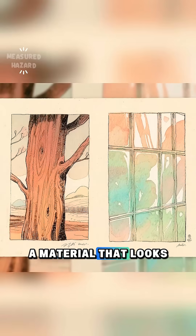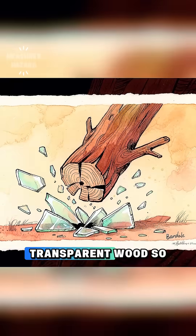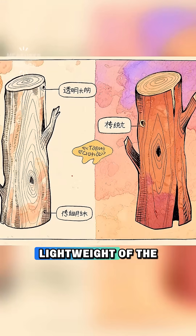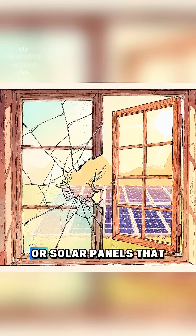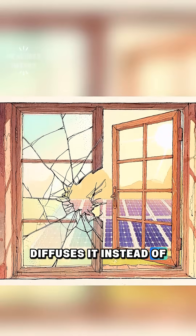The result is a material that looks like frosted glass but behaves like wood. What makes transparent wood so revolutionary is its strength: it's tougher than glass, doesn't shatter easily, and has the natural durability and light weight of the original wood. Imagine windows that don't break into dangerous shards, or solar panels that can absorb more light because the material diffuses it instead of reflecting it.